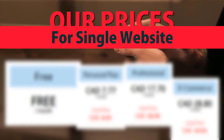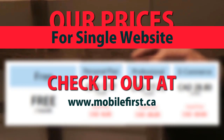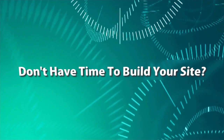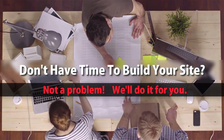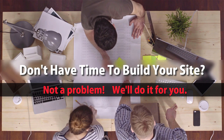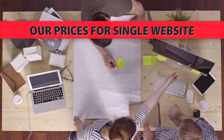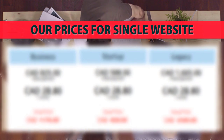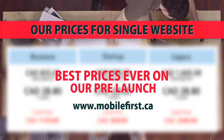Our prices for a single website — check it out at mobilefirst.ca. Built for you: don't have time to build your site? Not a problem, we'll do it for you. Best prices ever on our pre-launch — visit mobilefirst.ca.